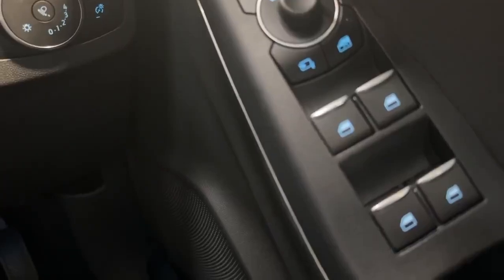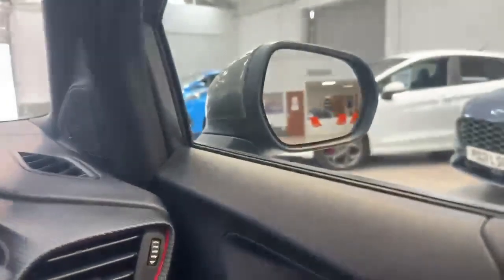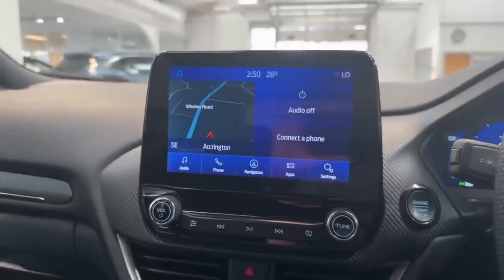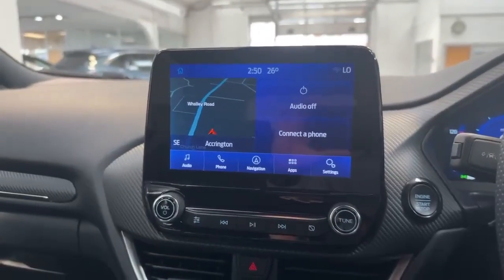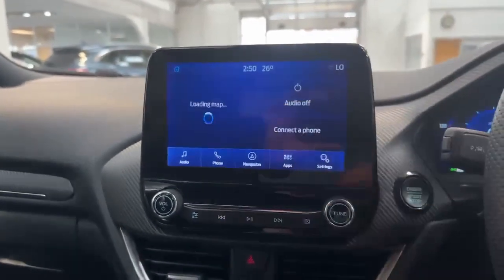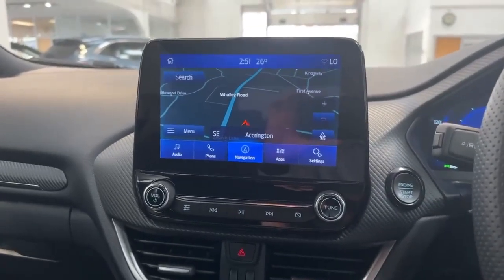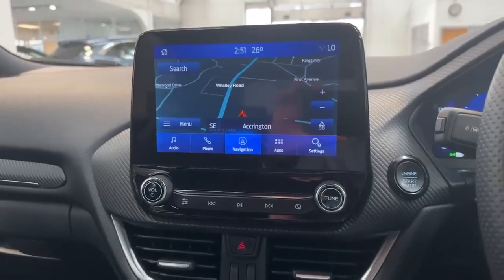It also has front and back electric windows and power folding wing mirrors. The car is fitted with the upgraded sound system as well — an 8-inch colour touchscreen which gives you FM, AM and app radio, Bluetooth connectivity, as well as a satellite navigation system. It also supports Android Auto and Apple CarPlay as standard.